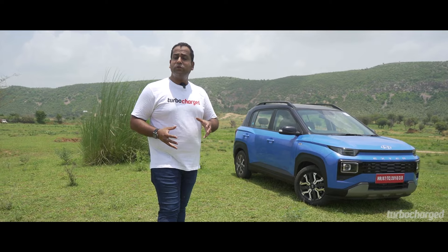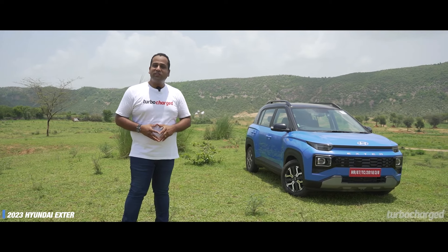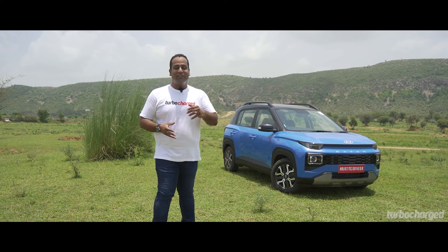SUVs are contributing to nearly 50% of car sales in India this year — that's one body style dominating nearly half of what is one of the biggest car markets. Not surprising then that every year manufacturers are launching more and more SUVs at more price points and in more sizes. The Exter is the newest and smallest SUV from Hyundai, but is this really an SUV and what does it bring to the table? Let's find out.